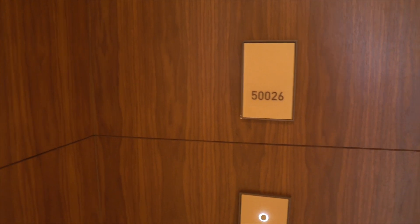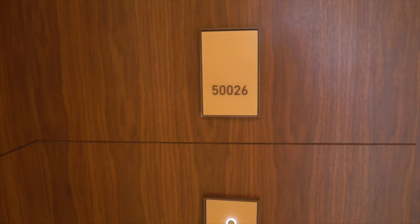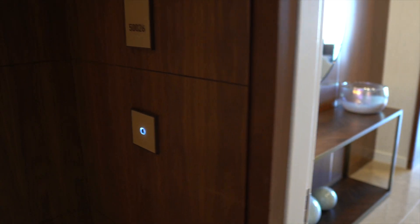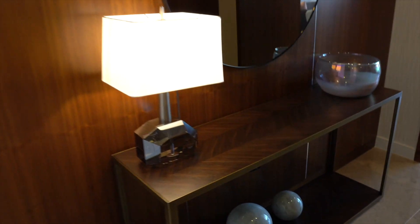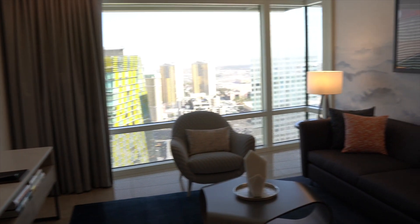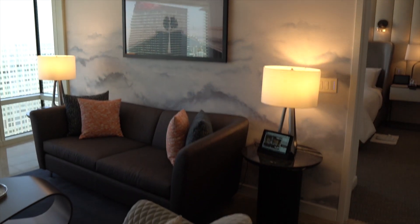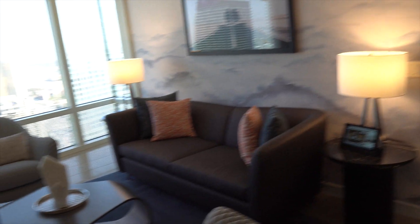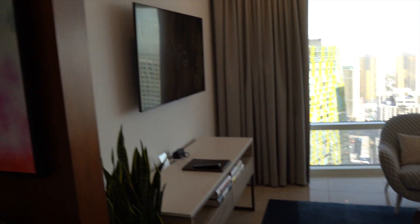We are in suite number 5026, checking out the two-bedroom penthouse suite with a strip view. Walking right into the suite — very nice, spacious entryway. If you know Aria, it smells amazing, just like Aria. I have never been in a two-bedroom penthouse before, so we're going through this together. Walking right into your living room space — very nice and spacious.